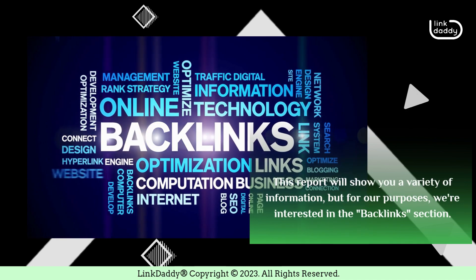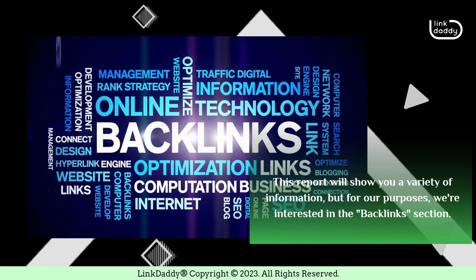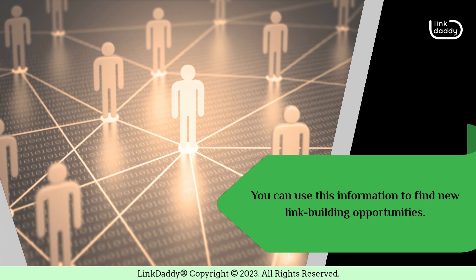This report will show you a variety of information, but for our purposes, we're interested in the Backlinks section. This section will show you all of the websites that are linking to your site, and you can use this information to find new link building opportunities.